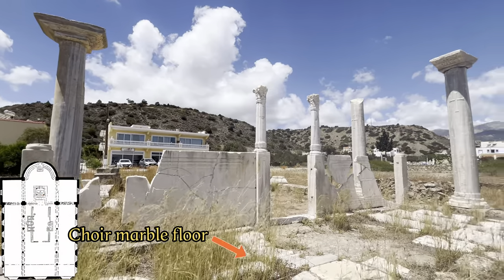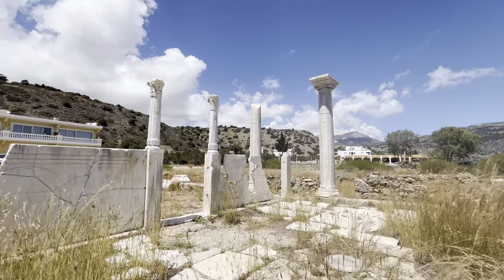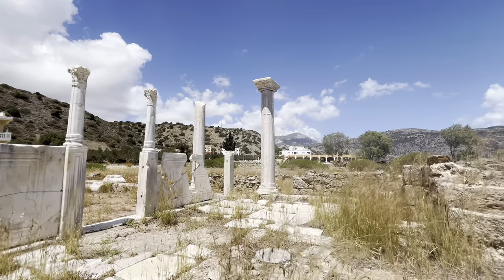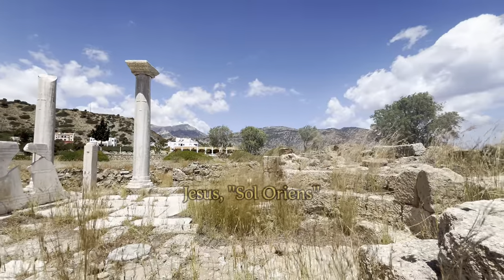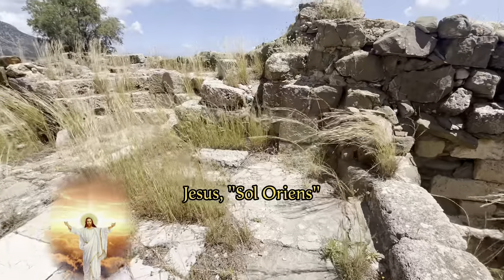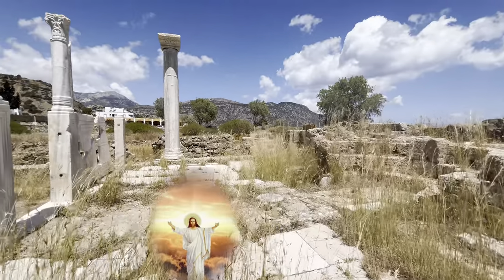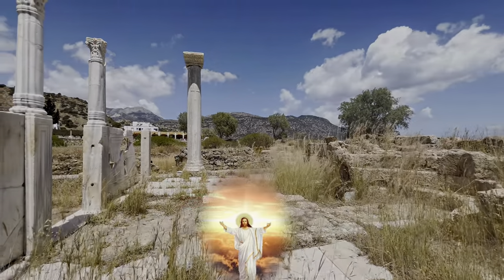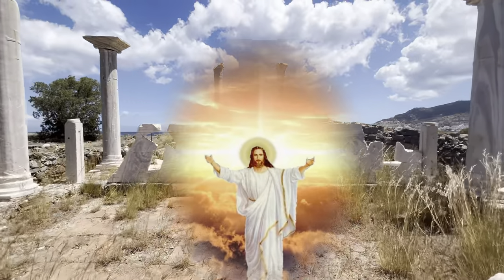The choir still has parts of the original marble floor, and it is also noticeable that the church, like later churches, is oriented with the choir to the east, where the sun rises. That is because Jesus was seen as the light of the world, which is also the reason you always see a glow of light around the head of a saint in medieval Christian images.